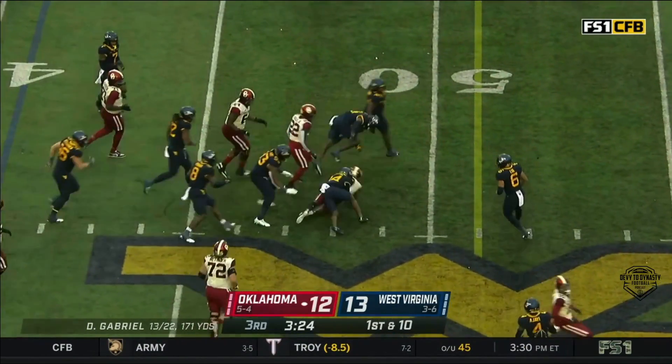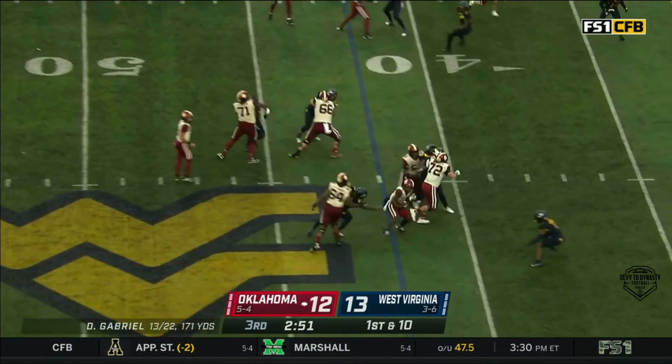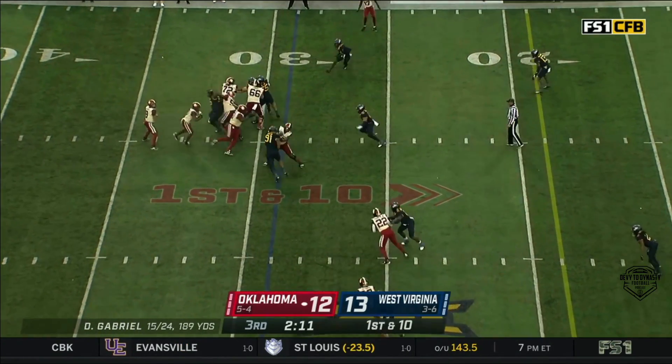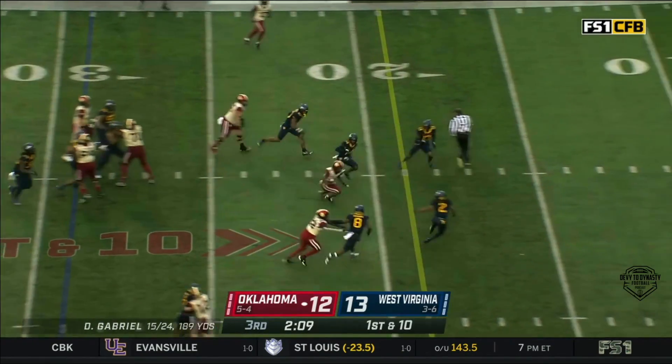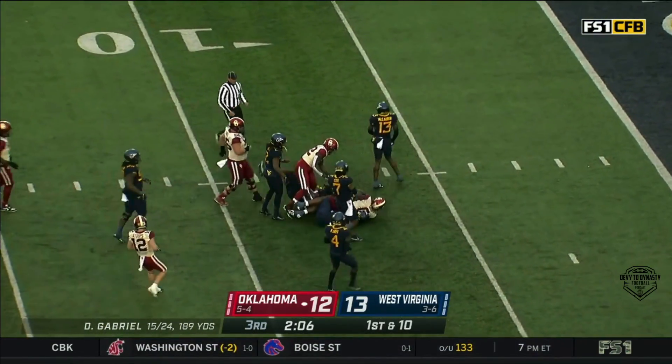This is Gray — breaking tackles. They continue to allow Gray to lean on this defense. Here's Gray again. Oklahoma runs it on first down. Eric Gray with room again, carrying tacklers and goal.